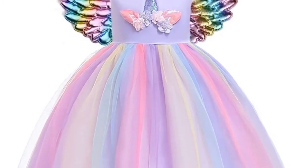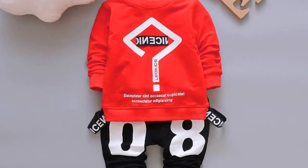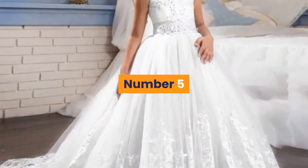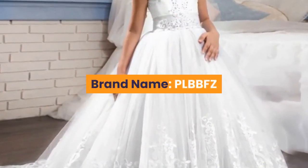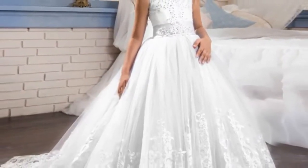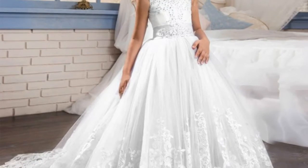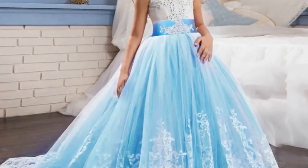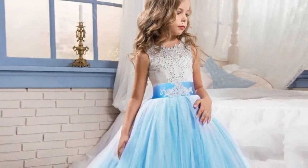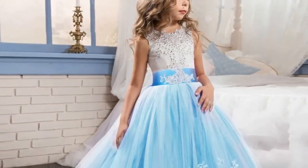Number five: brand name PLBBFZ. Material: mesh, polyester, and cotton. Dress length: ankle length. Collar: O-neck. Gender: girls. Sleeve style: regular. Sleeve length: sleeveless.